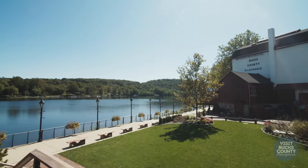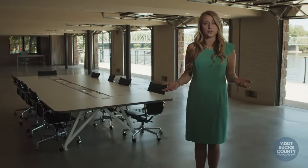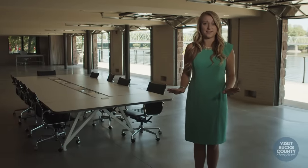Outside on our grassy knoll we can accommodate up to 200 guests. No matter whether it's a corporate or social function, this is a perfect event space.